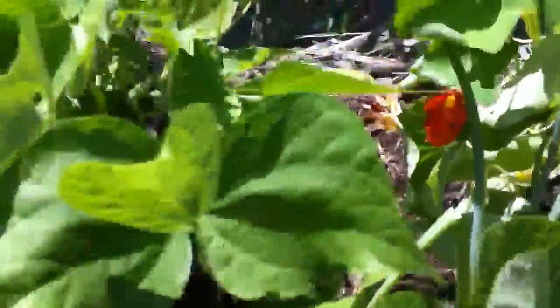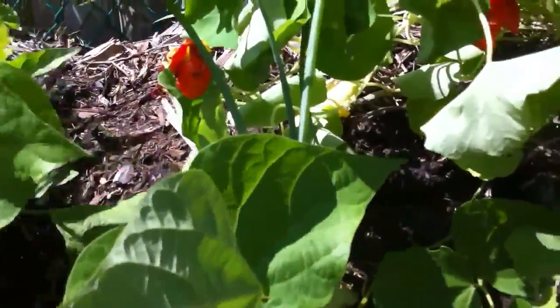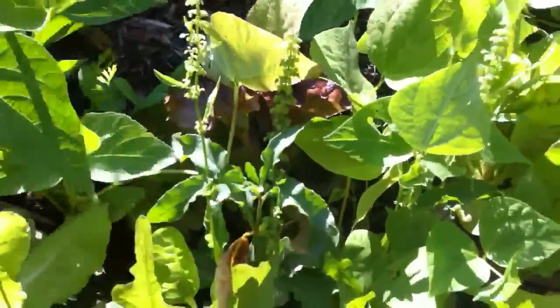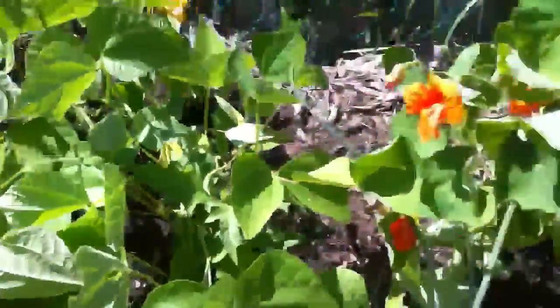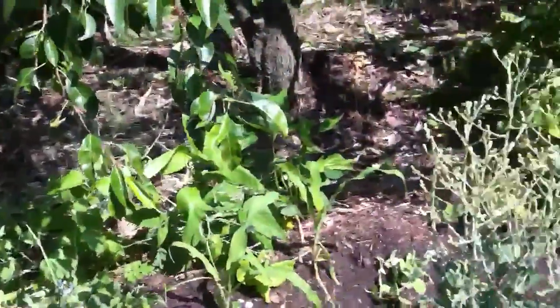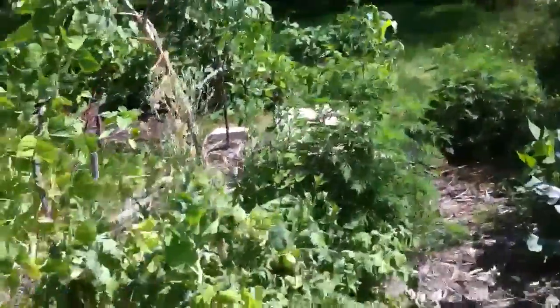Grab a couple beans. The ground is hot — got no shoes on. Yeah, there's plenty of beans in there on all plants. The more you pick, the more beans you get. That's what I love about beans — and they're nitrogen fixers. Beans and peas are like the best plants ever. You can never have too many beans and peas. The worst thing you're doing is feeding nitrogen to your soil — giving back.